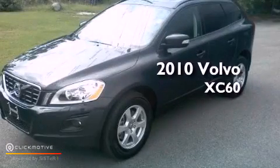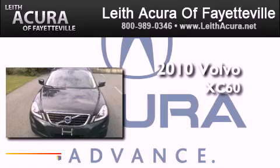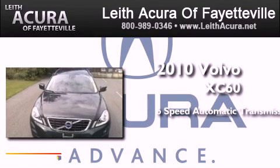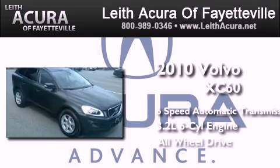This is a 2010 Volvo XC60. This crossover has a six-speed automatic transmission, a 3.2-liter inline six-cylinder engine, and all-wheel drive.